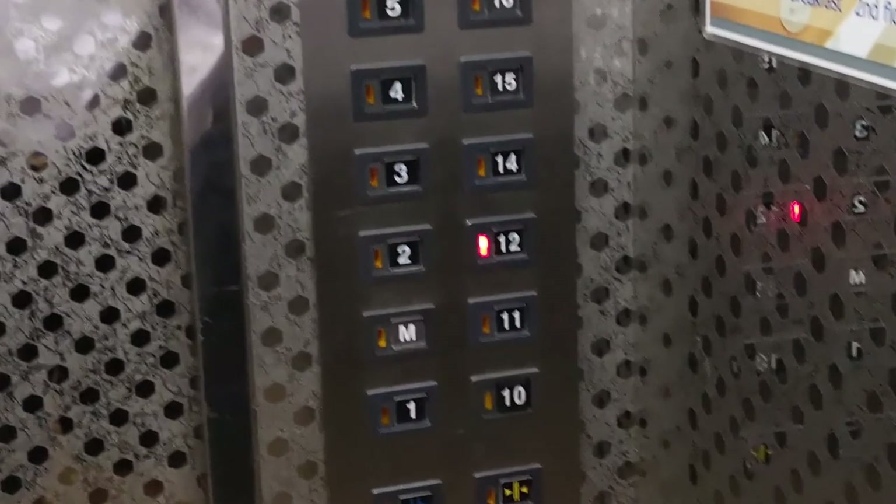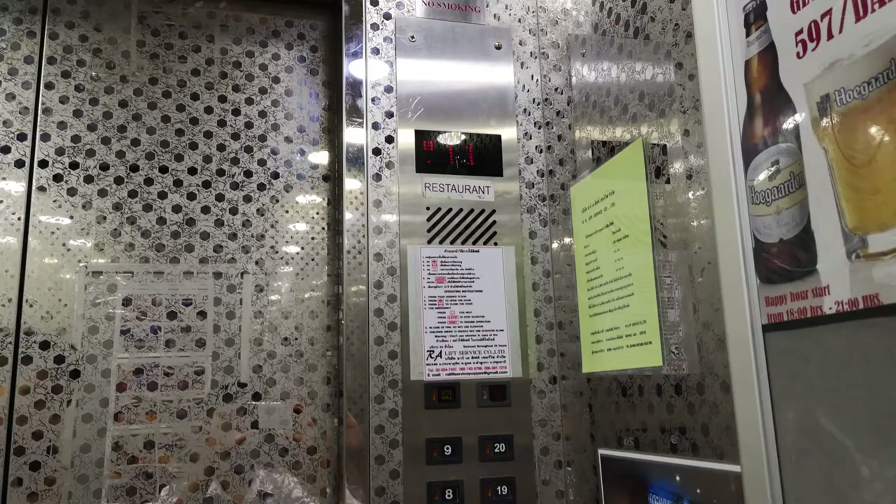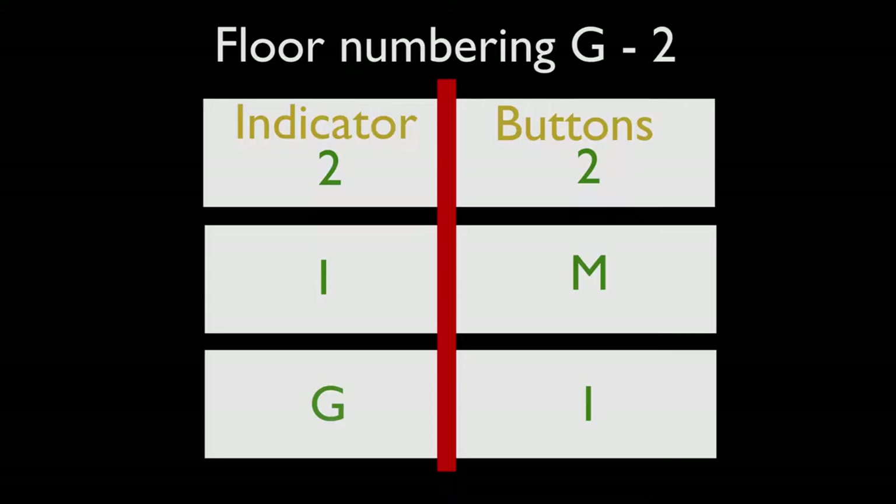In some of the lifts, the floor numbering is weird. Inside the lift you'll see: 1, mezzanine, 2, 3, 4, 5, 6, 7, 8, 9, 10, level 12, 13, 15, 16, 17, 18, 19, 20. Whilst on the indicator, it actually says: Ground, 1, 2, 3, 4, 5, 6, 7, 8, 10, all the way to 20. At first, I got quite confused by this.